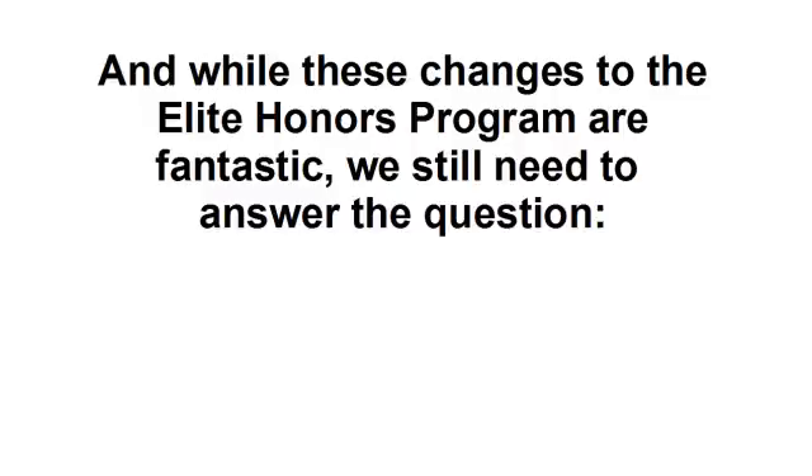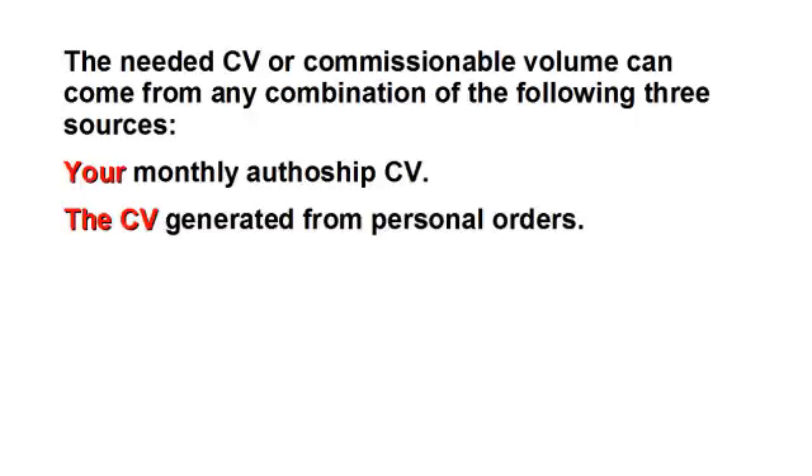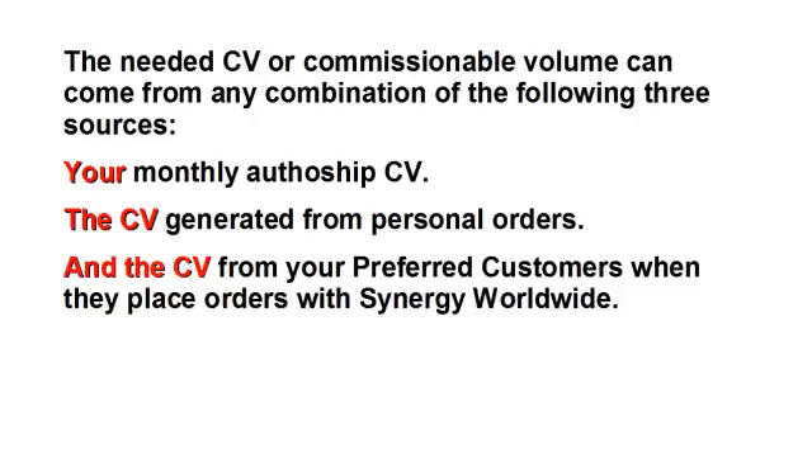While these changes to the Elite Honors Program are fantastic, we still need to answer the question: how do you create the needed CV to be Elite Honors Qualified each and every month? The needed CV, or commissionable volume, can come from any combination of the following three sources: your monthly auto-ship CV, the CV generated from personal orders, and the CV from your preferred customers when they place orders with Synergy Worldwide.